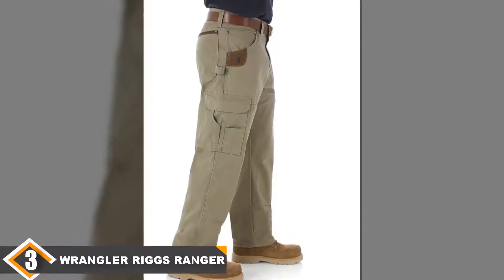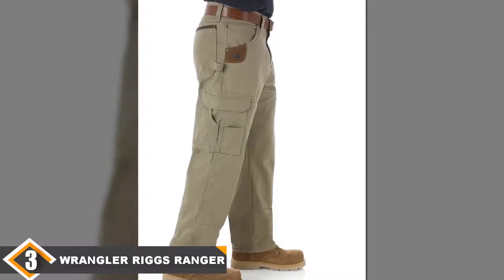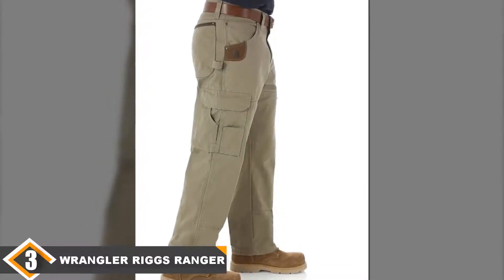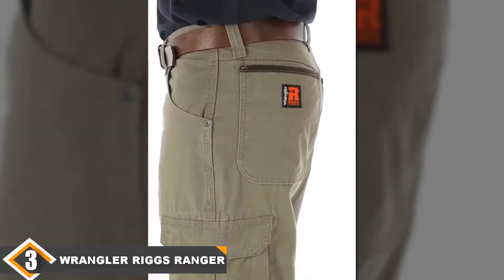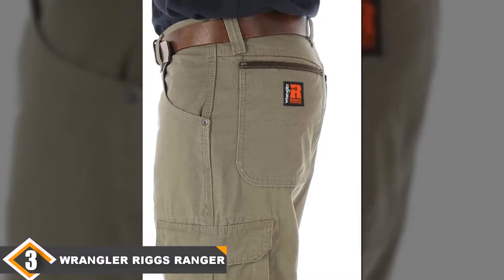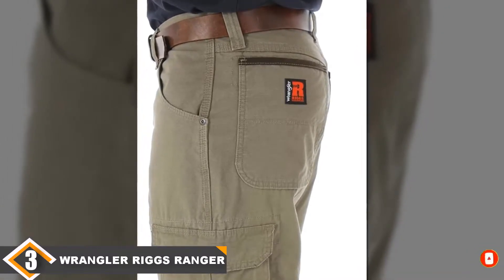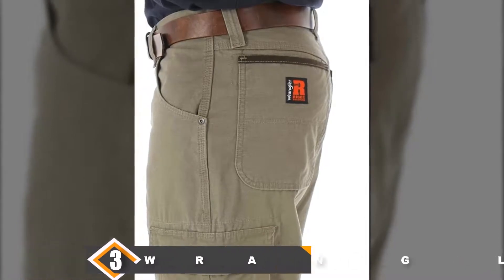They include lots of space for storage including a hammer loop, leather tape measure clip, side, back and front watch pockets, as well as roomy front pockets. A gusseted crotch provides important durability and mobility. Wrangler is known for making some of the best denim pants out there, and these cotton canvas pants are perfect for the man at work.